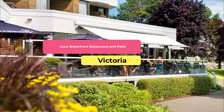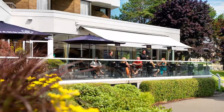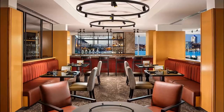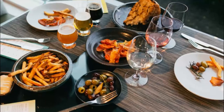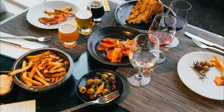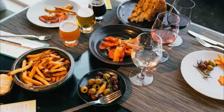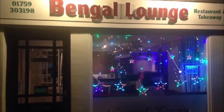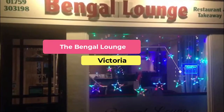Number four: Ora. A waterfront restaurant and patio set just beside the sea, Ora is the go-to spot if you're in the mood for Pacific Rim inspired dishes. Its seasonal menu uses only the finest local and organic ingredients. Try the goat's cheese and grilled asparagus omelet for breakfast, or the pan-fried Dungeness crab cakes for lunch.